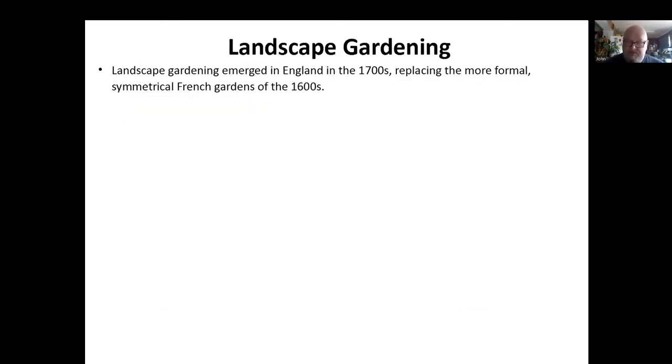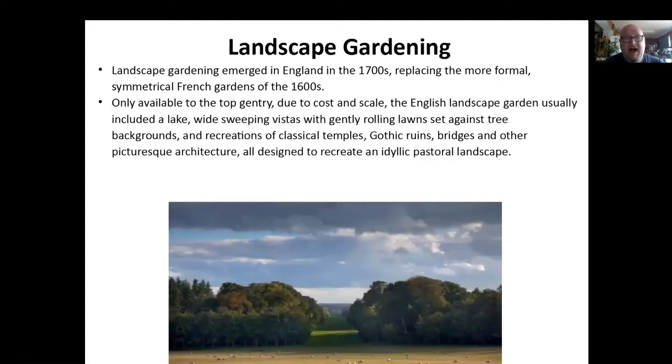The landscape garden, which we know so well today, emerged in the 1700s, replacing the more symmetrical formal gardens of the French and Italian style that were popular in the 1600s. Really only available to the top gentry due to the cost and scale. The classic English landscape garden has a lake, wide sweeping vistas with gently rolling lawns set against tree backgrounds, and loads of other things: recreations of classical temples, Gothic ruins, follies, bridges, and lots of other picturesque architecture, all designed to recreate a sort of idyllic pastoral landscape. The big country houses such as Badminton, Dyrham and Doddington exemplify this. There's also Barrington in Herefordshire — some really good stuff there.